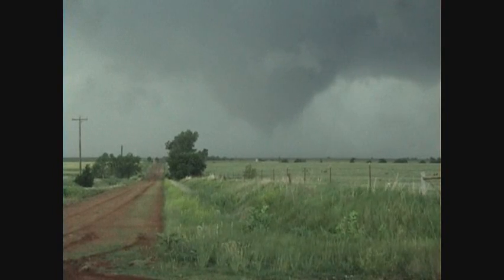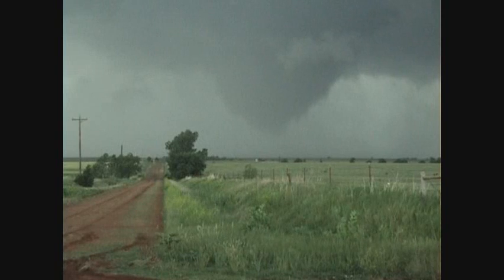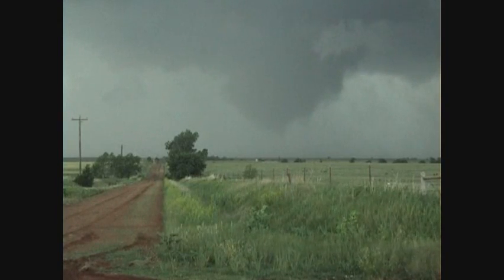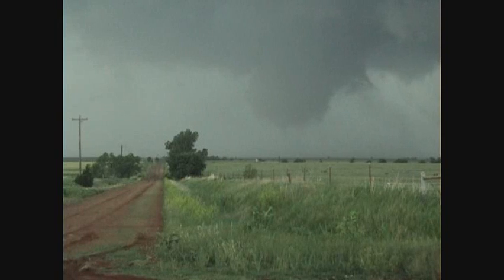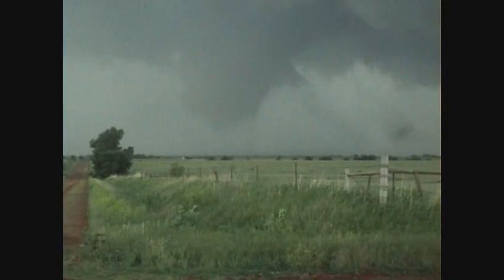All right, here we go! Multiple vortexes, multiple vortexes. Tornado on the ground right now. Large, multiple vortex tornado on the ground.